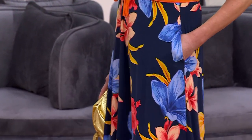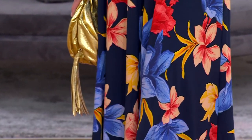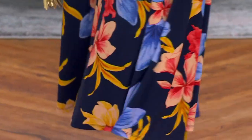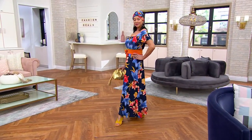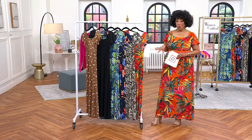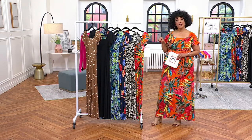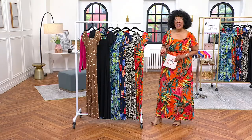A dress, but not just any dress — Attitudes by Renee. This Como Jersey flutter sleeve maxi dress is one of the easiest ways to look great, feel great, and this is a dress that will take you all the places you're excited to go. I will tell you now, 7,000 orders for our Today's Special Value have already been placed.